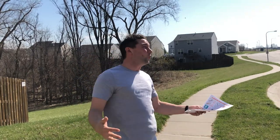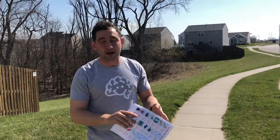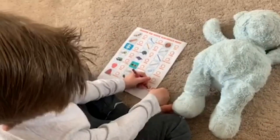If you don't have great weather or if you are stuck inside your house, don't worry — we've also got an in-the-house scavenger hunt.